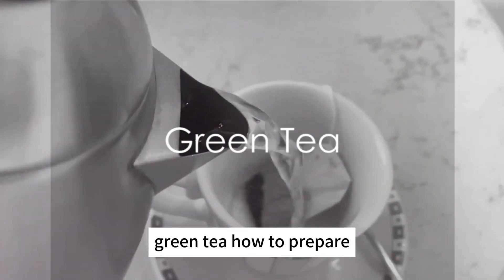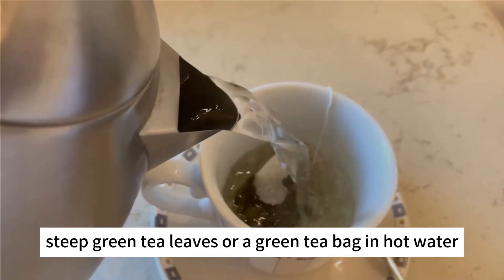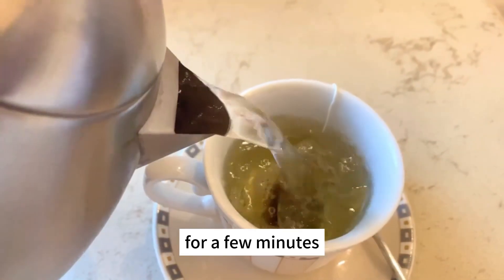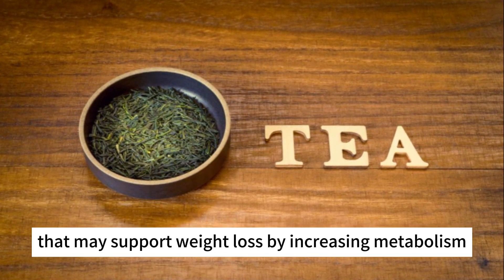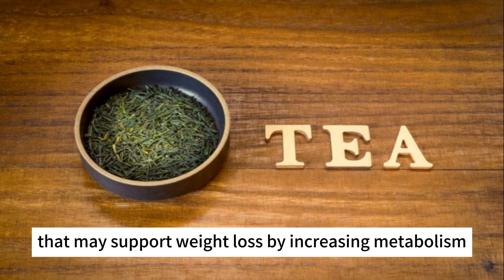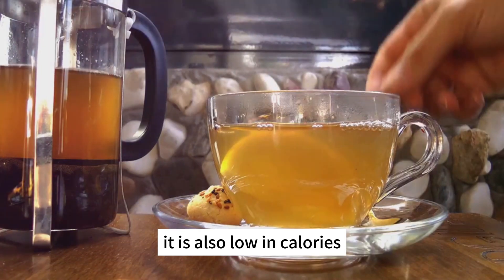Green tea. How to prepare? Steep green tea leaves or a green tea bag in hot water for a few minutes. Benefits: green tea contains antioxidants and catechins that may support weight loss by increasing metabolism. It is also low in calories.